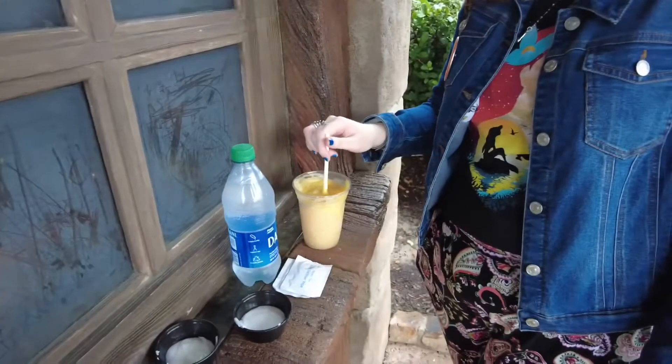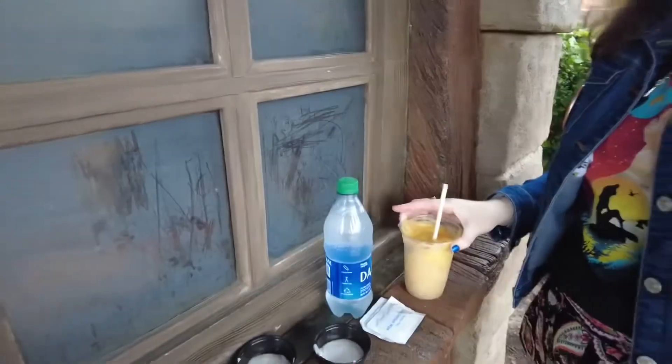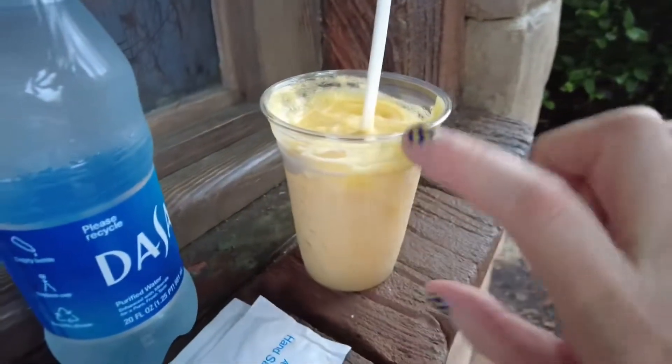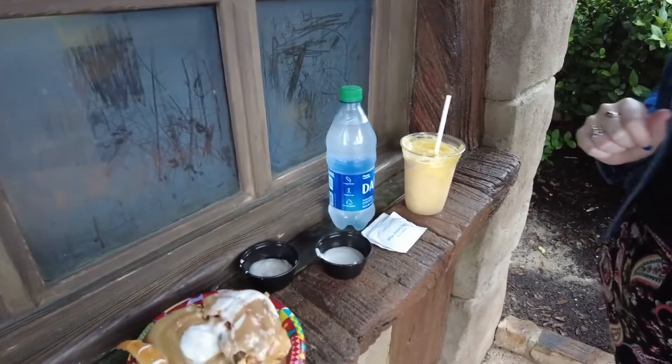Is the tankard Gaston or Le Fou? Gaston — Le Fou is obsessed. So you can get it in a special tankard, but then you'll obviously have to carry that around with you for the rest of the day and rinse it out somewhere. So we're going to go in and try to eat this sticky deliciousness.